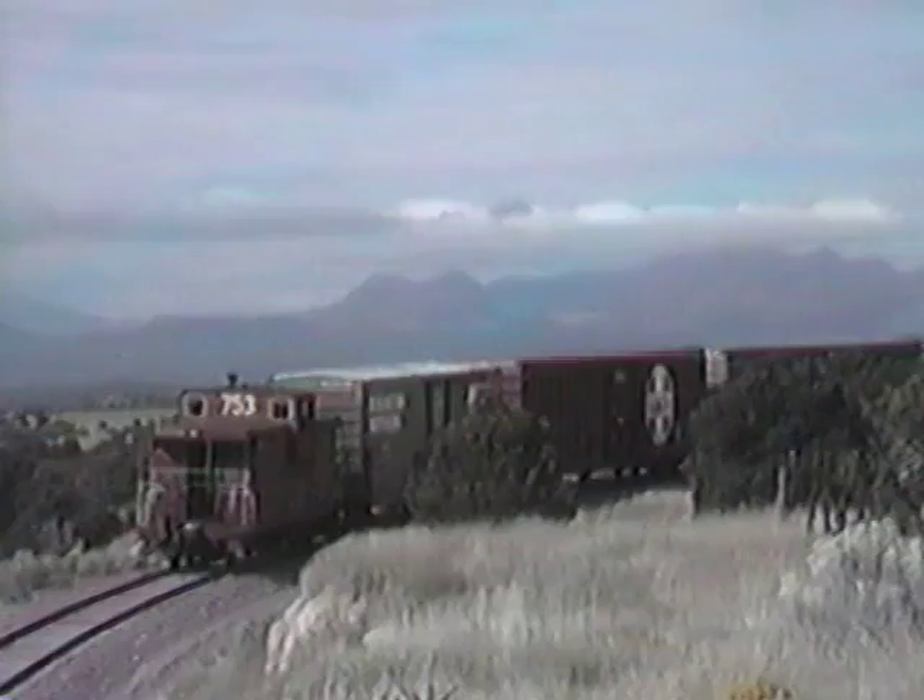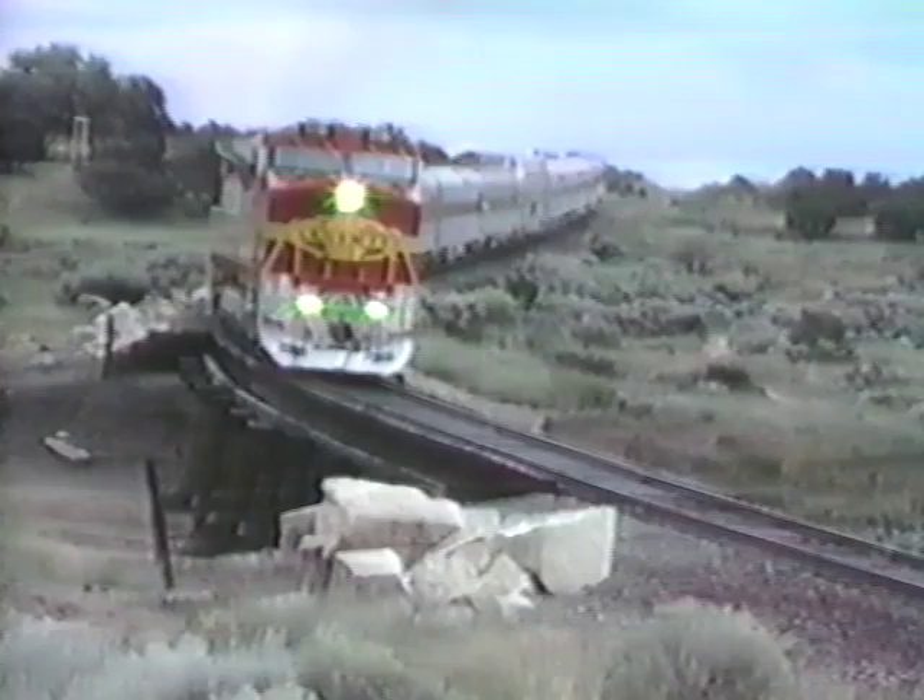Would New Mexico's capital city become another trackless, trainless railroad ghost town? News of the abandonment petition spread like wildfire, inspiring Save the Railroad campaigns along the right-of-way.